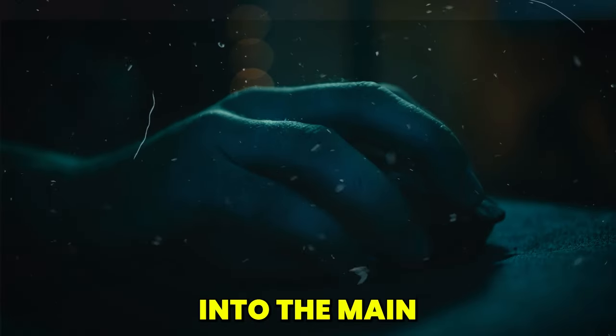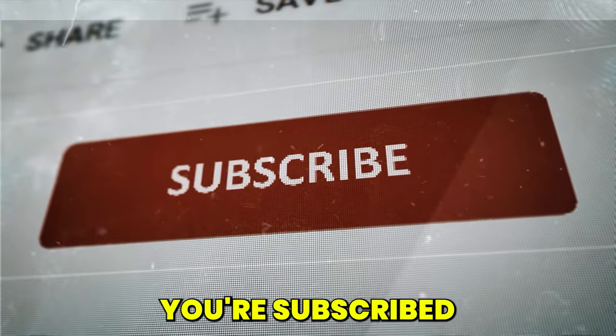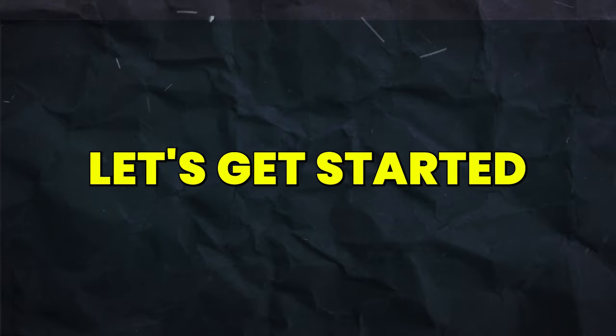Okay, so before we dive into the main topic, make sure that you're subscribed to the channel and hit the bell icon. Let's get started.